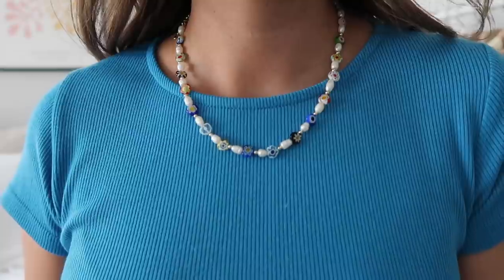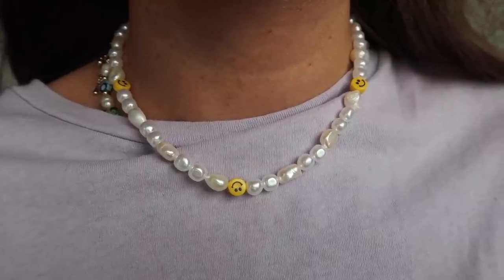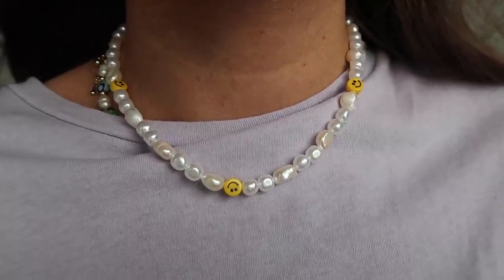I also have these little necklaces — I'm obsessed. I've been wearing this beaded one every single day since I got my package. I talked about it in my summer clothing essentials video. It has the cutest little beads and you can adjust the length. I also picked up this one with pearls and smiley faces, which I've been wearing a lot too. They just add summer vibes to any outfit.